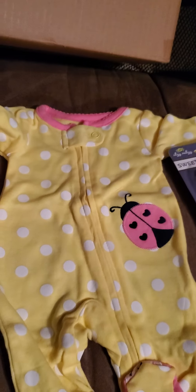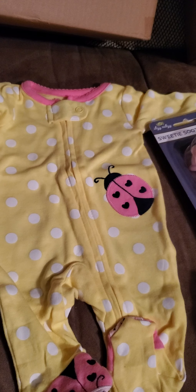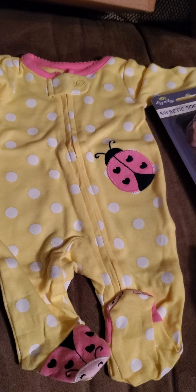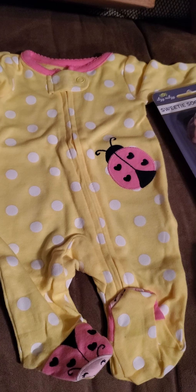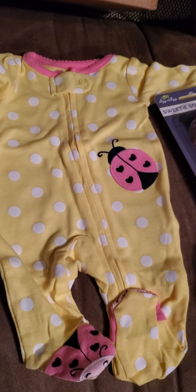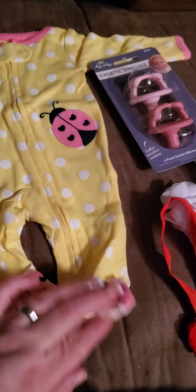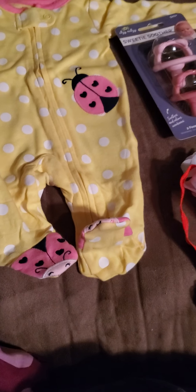And the last one is yellow with white polka dots. It has a pink ring around the neck, and it also has a pink ladybug on it, and the feet are pink ladybugs. I thought that was cute, guys.